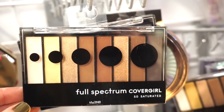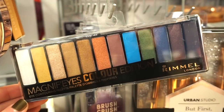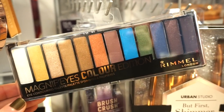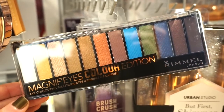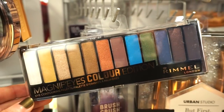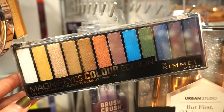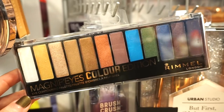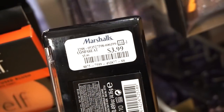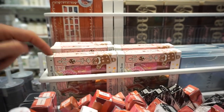This is the Rimmel Magnif'Eyes Color Edition palette. We saw the spice one last week with warm-tone shades, but now we found this one — a few of you told me it's really good quality, so maybe I'll pick it up. It's only $3.99, which I think is pretty good for so many shades.